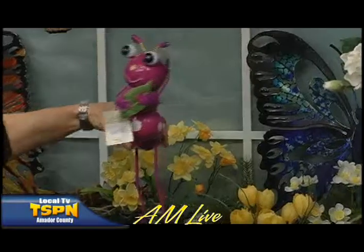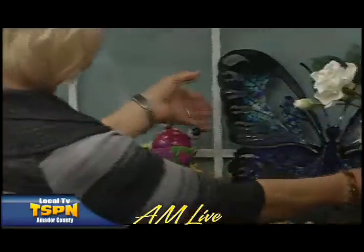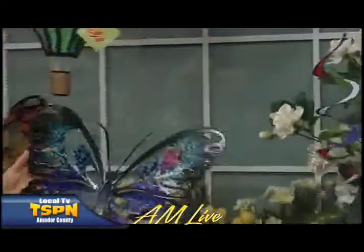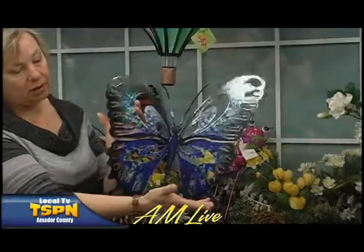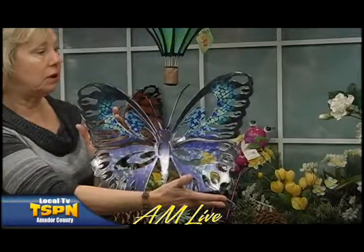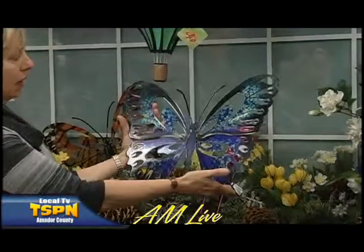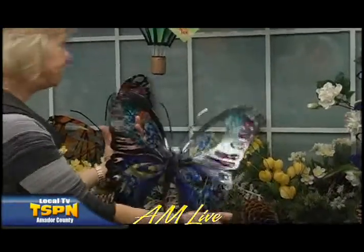Why don't you show off the butterfly too? Some of it blends so well — powder coated, laser cut. This is indoor or outdoor, which makes it really versatile. It looks beautiful on the wall and you can see how it shines in the light, and outdoor in the sun it's gorgeous.